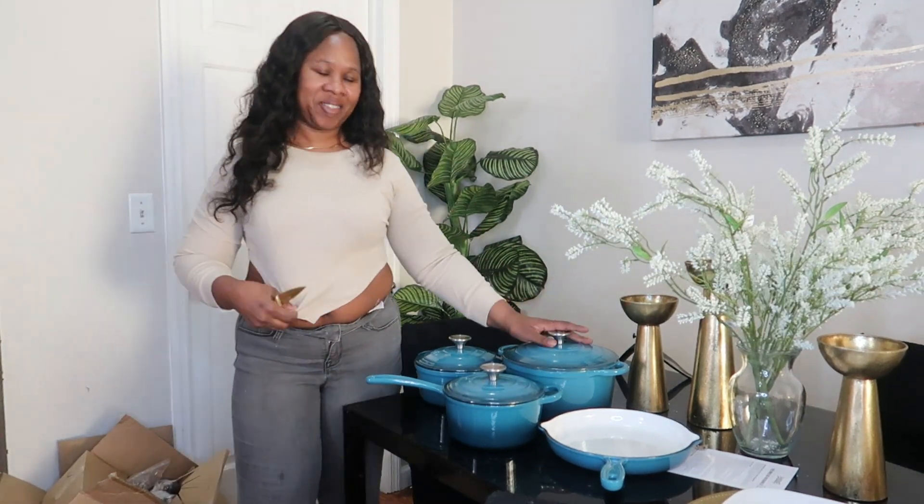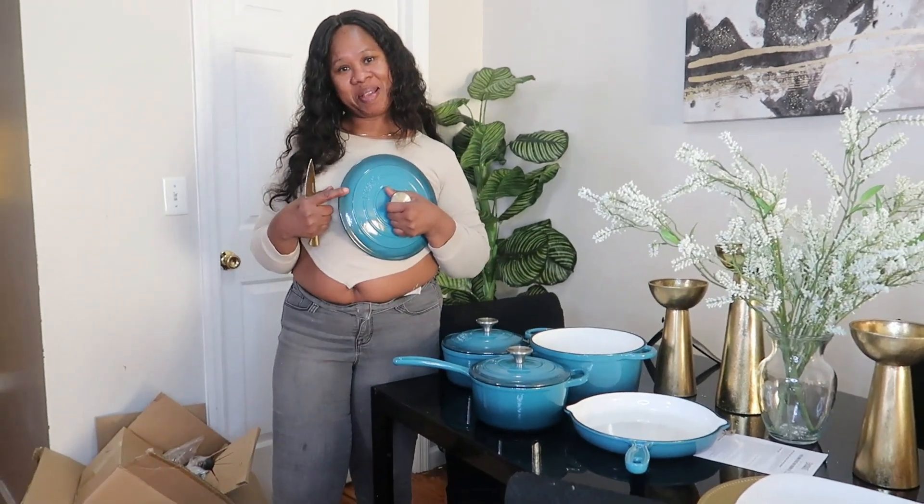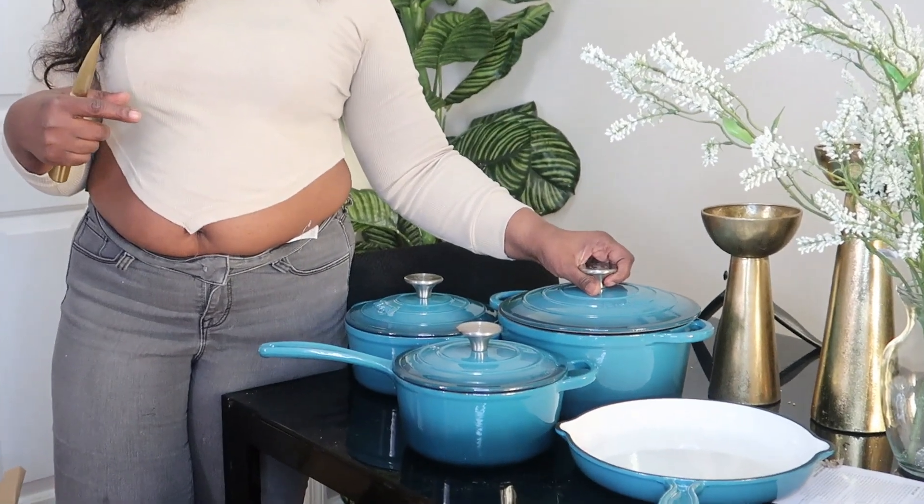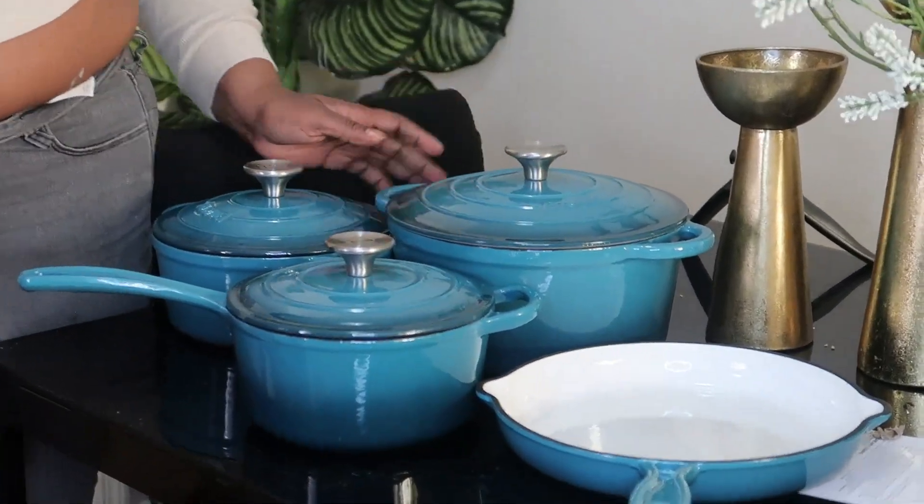So guys, this is it — my Baskets pot set. It's so lovely. Solid.